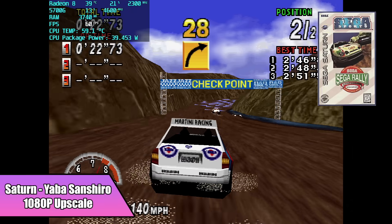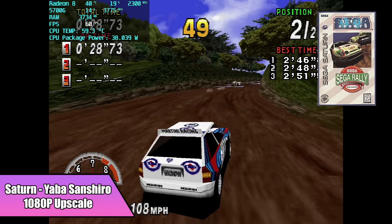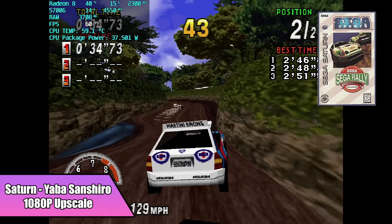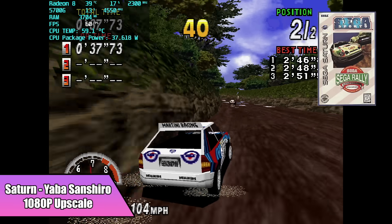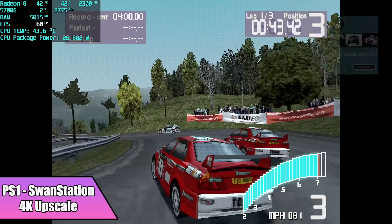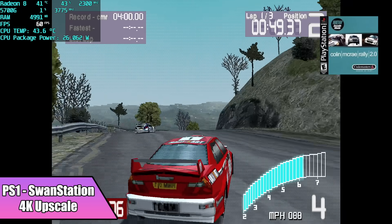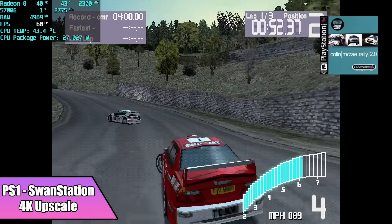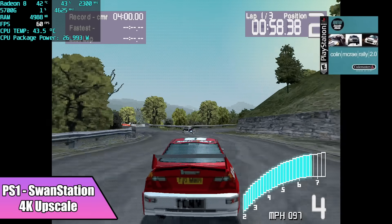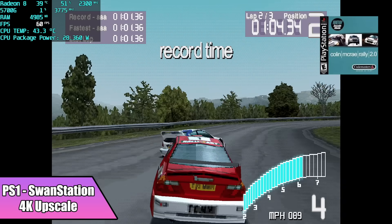Since I was already in RetroArch, I figured I'd show you Yaba Sanshiro upscaled to 1080p with Sega Rally running — it definitely makes a big difference. I also wanted to test upscaled PS1 emulation using DuckStation (formerly Swan Station) inside RetroArch. Here we have Colin McRae Rally 2.0 upscaled to 4K. I love upscaling these racing games on PlayStation 1; most of them do a great job.